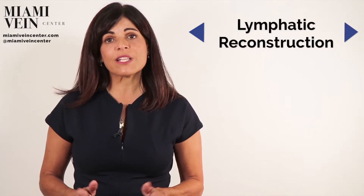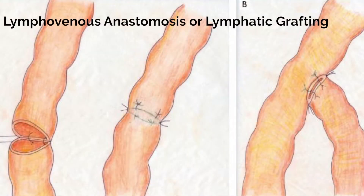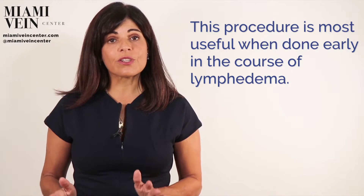In rare cases, and when there are nicely open lymph vessels above and below an area of damage, lymphatic reconstruction or direct reconnections of the lymph vessels to each other or a vein is possible. These are called lymphovenous anastomosis or lymphatic grafting, and they use microsurgery. This procedure is most useful when done early in the course of lymphedema, before subcutaneous fibrosis occurs, and lymphatic vessel sclerosis or hardening begins, and the lymphatic vessels still have the ability to contract.